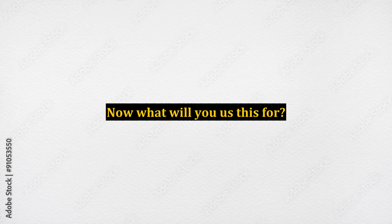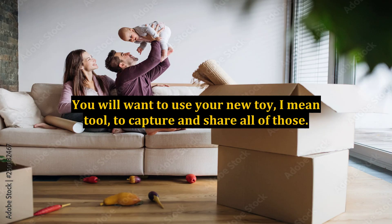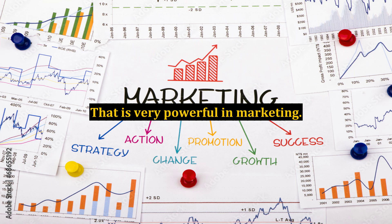Now what will you use this for? In marketing there is a hierarchy of impacts: written, still pictures, audio, video, and then a combination of all of them. You will want to use your new tool to capture and share all of those. Pictures and video about your business and your life in general will allow your customers to get the sense that they know you. That is very powerful in marketing.